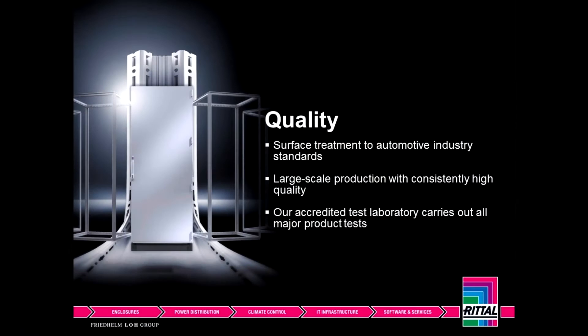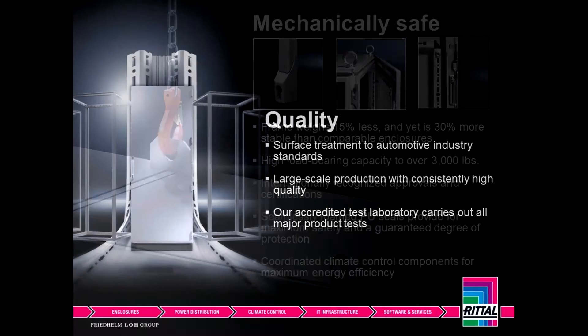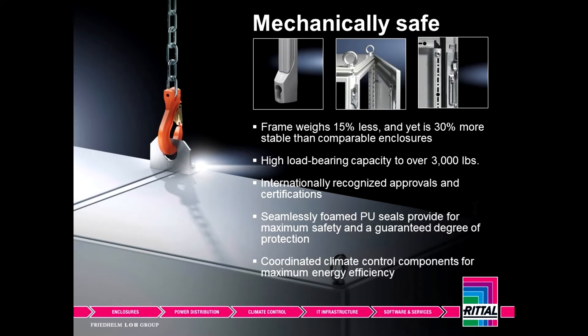Throughout all these years, one thing that remains constant is the quality and engineering that goes into Rital products, whether it's the TS8 frame, climate control, or the accessories. People understand the value of something that is well engineered and what it does for them. Safety is huge. If people get injured, you risk downtime. If you have a system that's lighter, easier to use, and built properly, this is already safe — reducing injuries for people that work with cabinets on the floor and reducing any downtime.